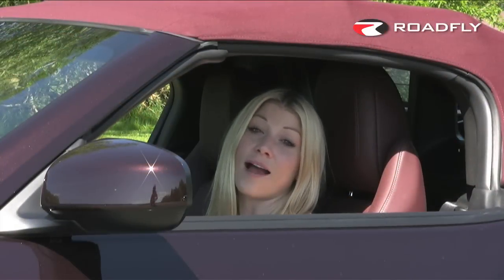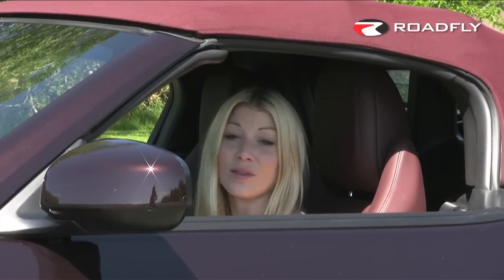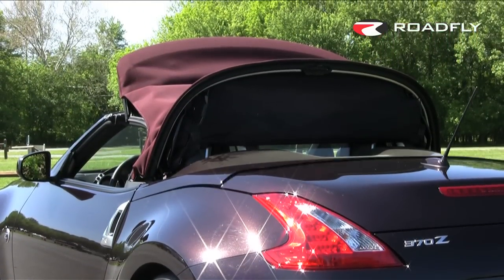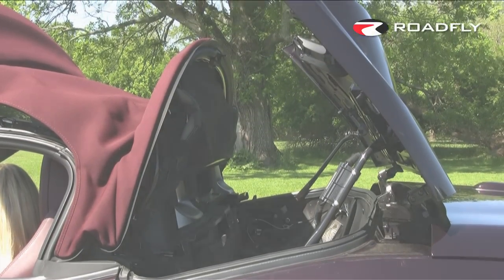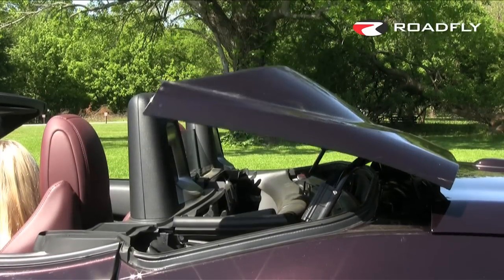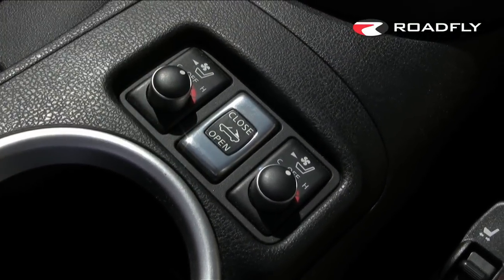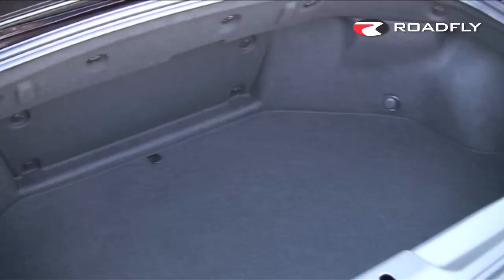The soft top was designed with three goals in mind: it gives you a beautiful, sleek silhouette whether the top is up or down, to provide an easy single-button operation, and to reduce wind noise. The top operation takes about 19 seconds start to finish and is controlled by a center console mounted switch. The trunk is pretty small but you just might be able to squeeze a bag of golf clubs in there.